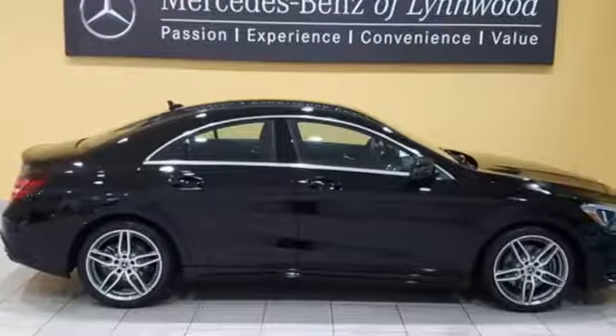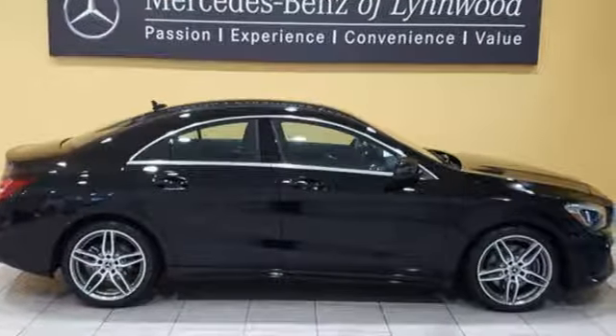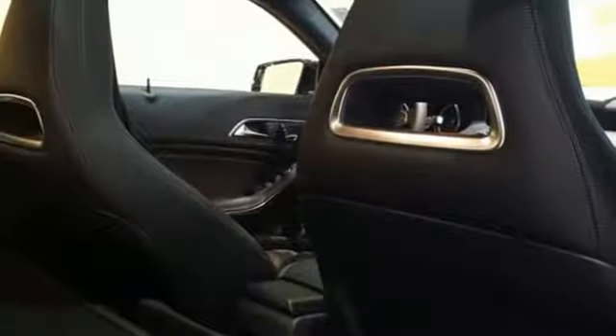Seat 5 comfortably in sporty style with front sport seats, ambient interior lighting and dual-zone climate control.